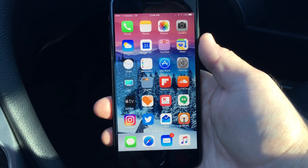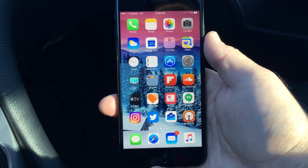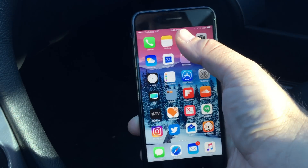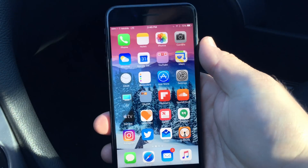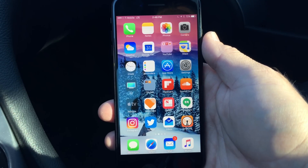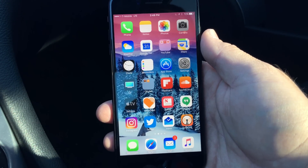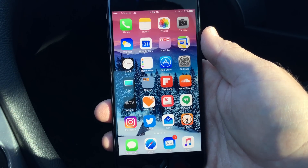Hi everyone, Aaron here for Zollotech. Today Apple released iOS 10.2 beta 7. Beta 6 was only a couple days ago, so it's pretty surprising to see a beta released this soon. This came in at a very small 28.4 megabytes. Apple's developer notes say there's nothing new, but there's definitely got to be something since it was released to developers and public beta testers.